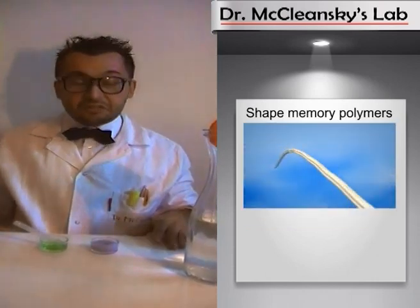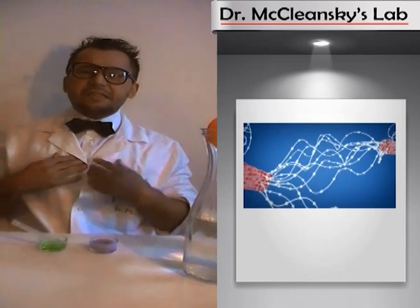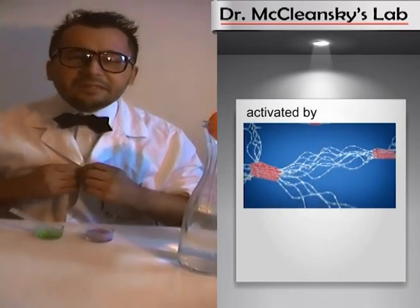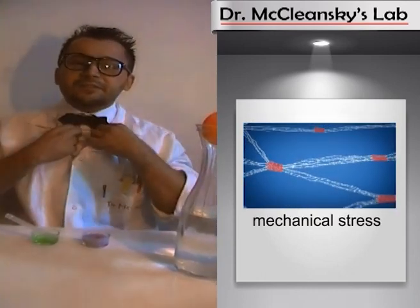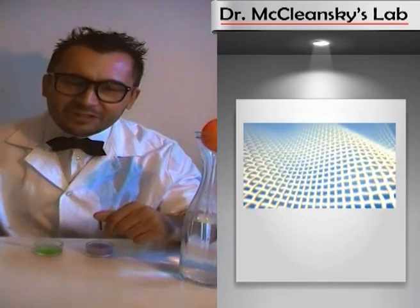The Ironcon effect is based on shape memory nanomaterials. Nanopolymers envelop the textile fibers and stretch them out by using their ability to respond to environmental stimuli such as mechanical stress to get back to the original shape. So it's enough to shake your laundry to make it soft and to get rid of the wrinkles.